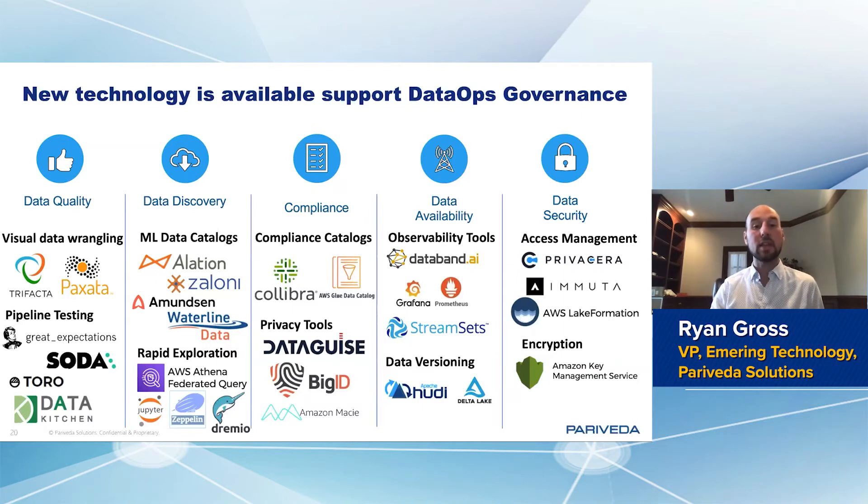You also have the ability to bake in compliance. This is an area where things are maturing. I separated out the ML discoverability-focused data catalogs from the ML compliance-focused data catalogs, but I think this is starting to blend such that in the next year or two, you'll be able to get both the compliance side and the discoverability side within a single data catalog product. Part of that is because some of these players are starting to blend in data privacy tools that surface data privacy concerns along the way.